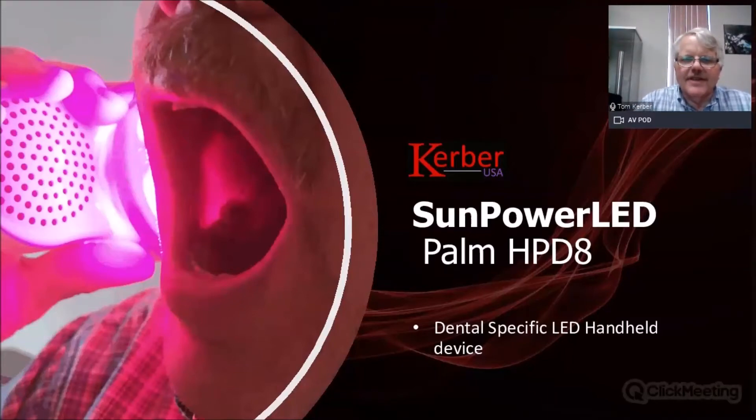Hello, my name is Tom Kerber, I'm president of Kerber USA. Recently we've developed a number of products to be used within the dental industry, specifically with photobiomodulation. About 18 years ago we were one of the forerunners to use the high-power LED inside of a device for curing white fillings — that was right at the very beginning of using high-power LEDs.